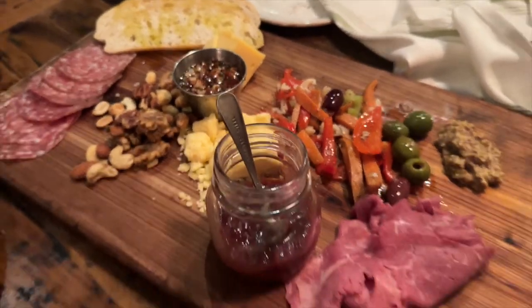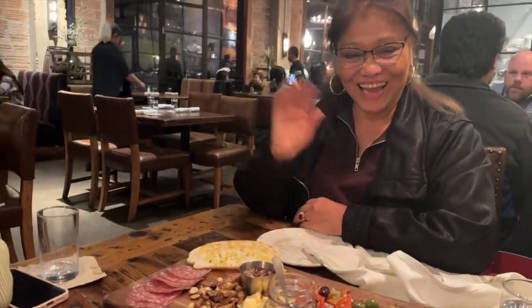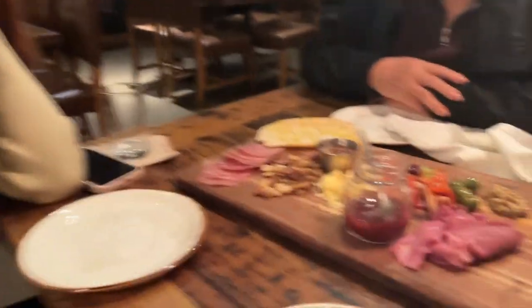We got a charcuterie board. I'm with my mommy and Gianna. Good morning! Today is the day of my graduation photos, so I'm super excited. I just Dyson Airwrap-ed my hair and curled it loosely, and I don't have any makeup on right now, so we need to do some makeup.